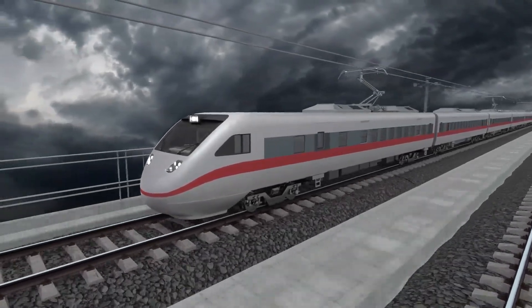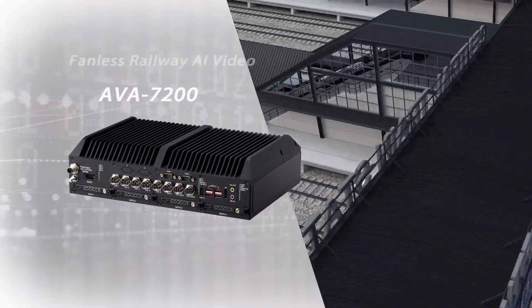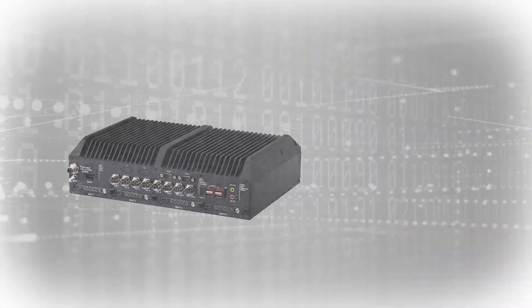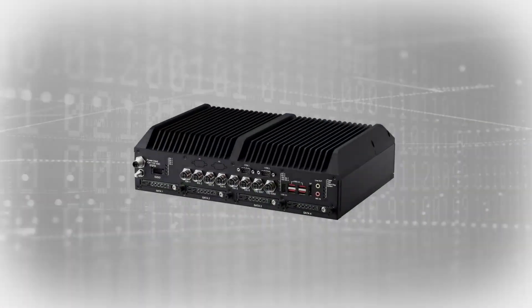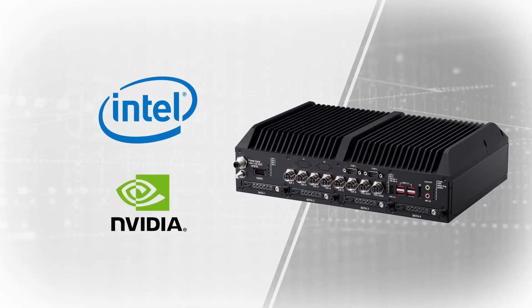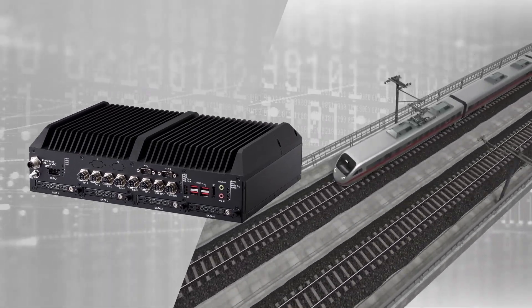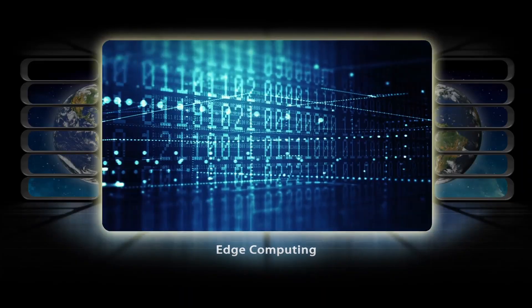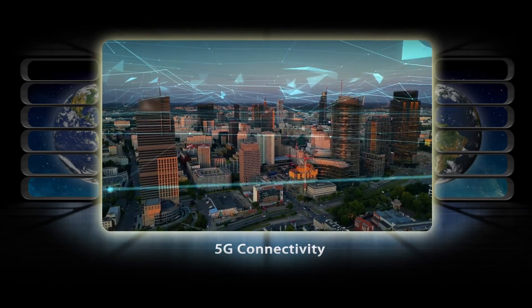ADLINK's AVA7200 Fanless Railway AI Video Analytics Platform is ideal for real-time video and graphics analysis applications that are vital to today's increasingly complex railway operations. Equipped with the latest Intel mobile processor and NVIDIA GPU architecture, the AVA7200 exemplifies ADLINK's expertise in developing next-generation railway systems with AI, edge computing, predictive maintenance, and 5G connectivity technologies.